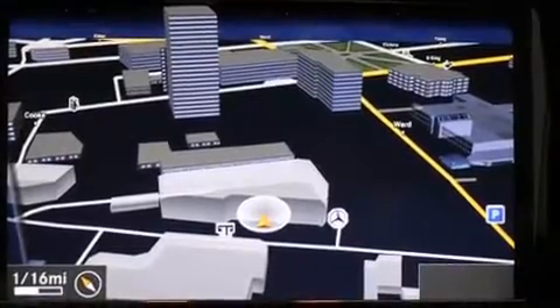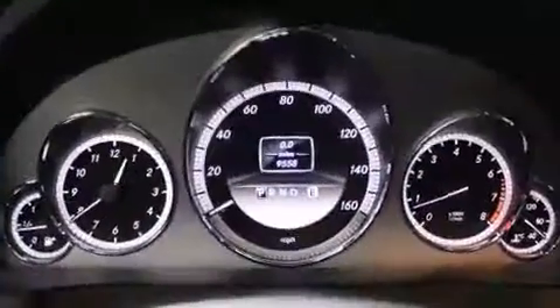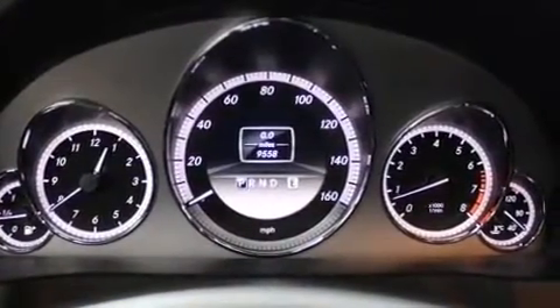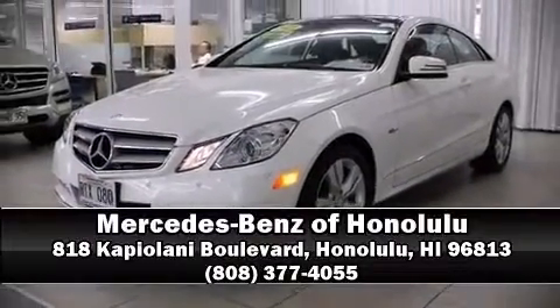This vehicle has achieved certified pre-owned status by passing Mercedes-Benz's comprehensive certification process. Our knowledgeable sales staff is available to answer any questions that you might have. Stop in and take a test drive.